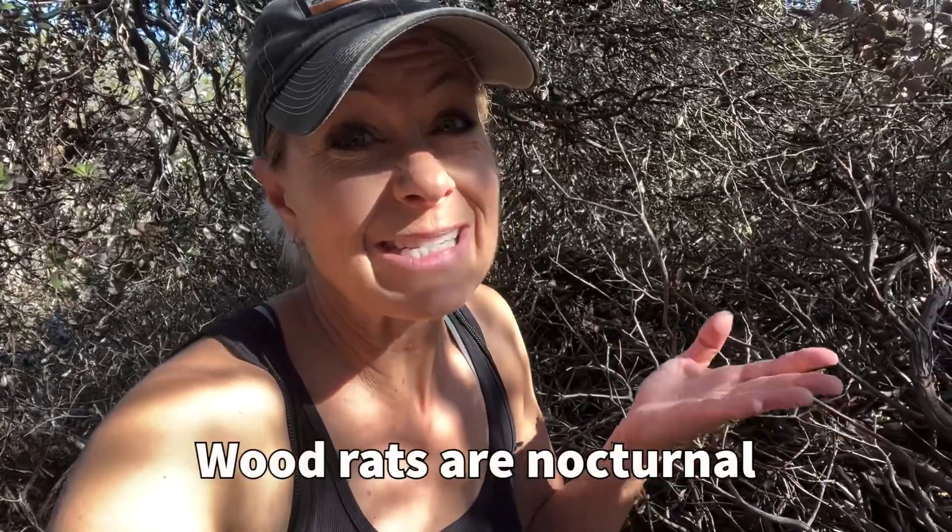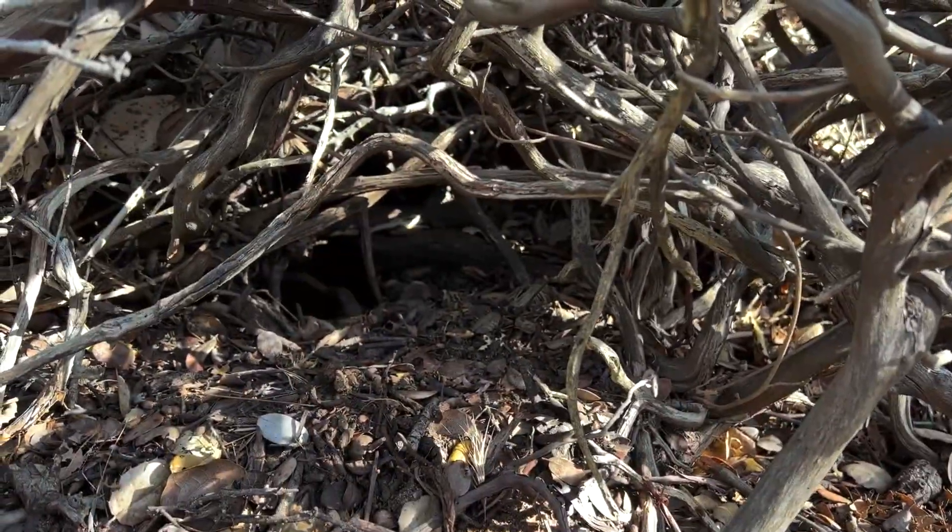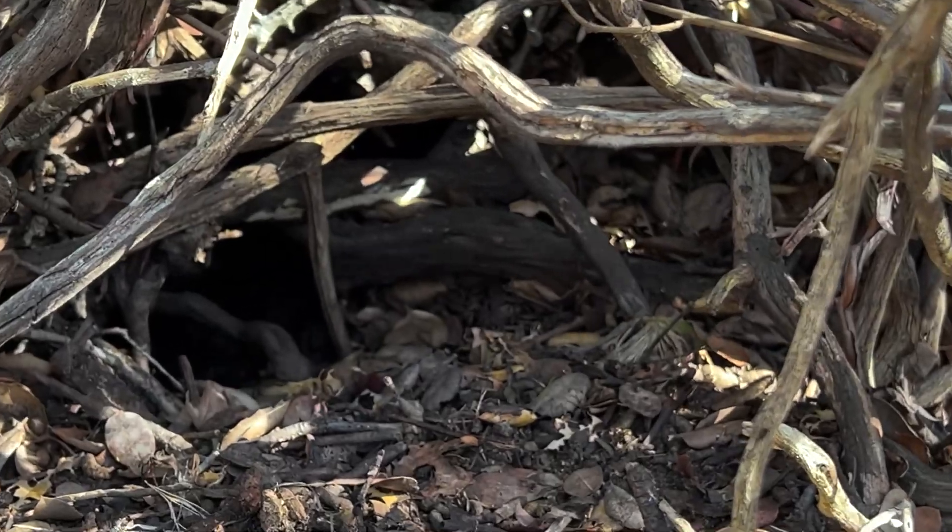Now these wood rats are nocturnal, so we don't get to see these guys during the day, so we won't be able to see them. But I just thought it was really fascinating to find a pile of sticks and know that it was a wood rat. Wow, science is so amazing.